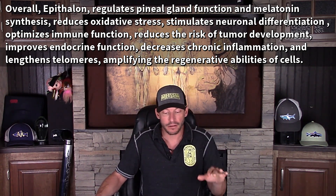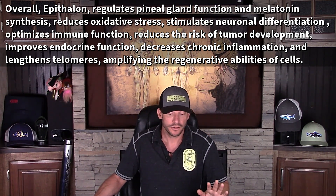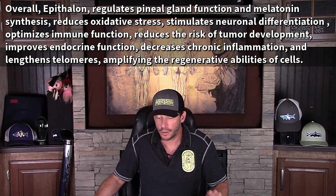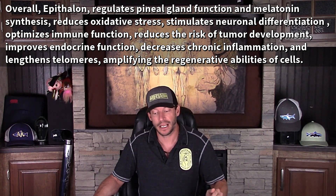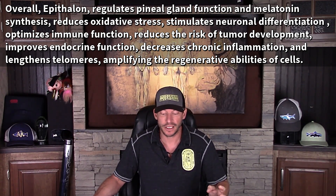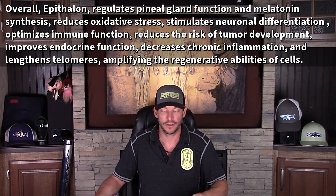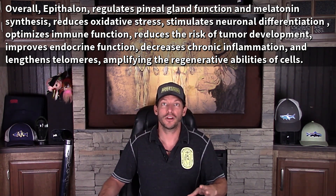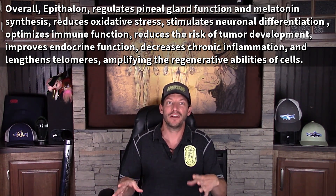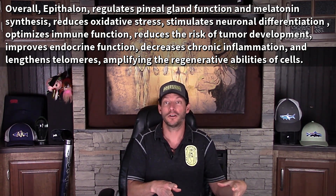Overall, epithalamin regulates pineal gland function, melatonin synthesis, reduces oxidative stress, stimulates neuronal differentiation, optimizes immune function, reduces the risk of tumor development — so it's another anti-cancer peptide — improves endocrine function, and decreases chronic inflammation, which leads to cancer. Chronic inflammation is one of the hallmarks of aging, along with loss of telomere length, and these peptides are acting on those hallmarks to improve mental and physical health.